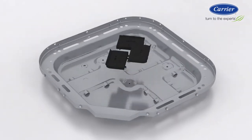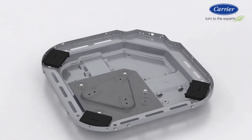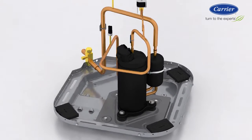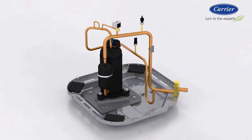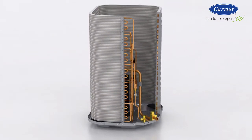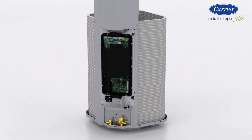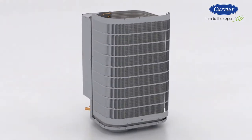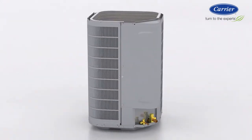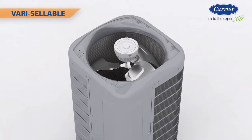Carrier, the world's leading innovator in home comfort, proudly introduces the new Infiniti 19VS air conditioner with variable speed technology — the smallest ducted air conditioner on the market with a variable speed compressor. Combining variable speed capability and enhanced comfort features at a price comparable to Infiniti two-stage products, it's a very smart choice for consumers and dealers alike. The Infiniti 19VS offers a number of attractive features that make it one very sellable product.